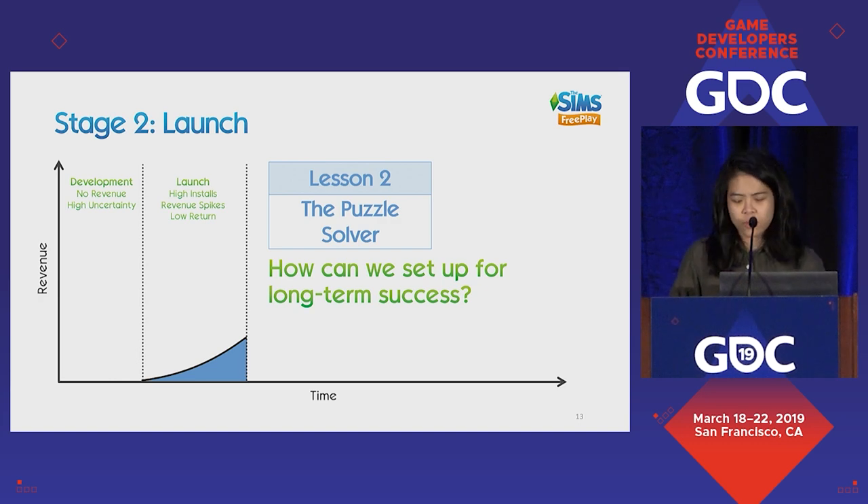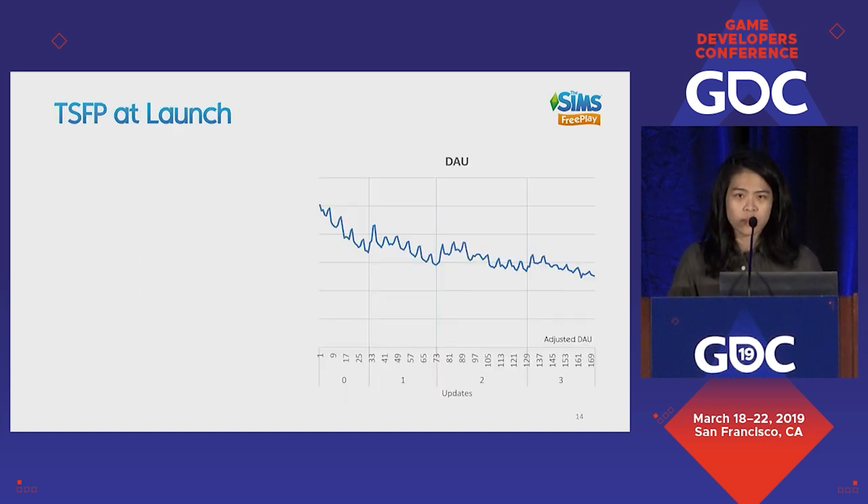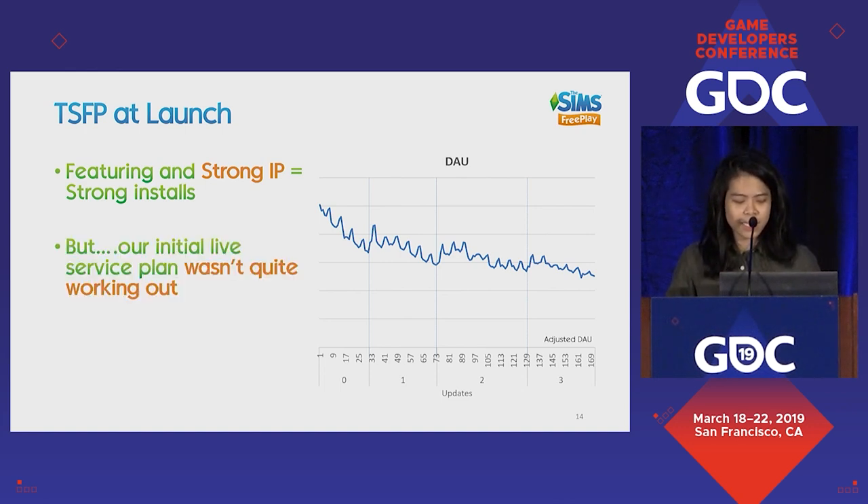To use Sims FreePlay as an example: at launch, the Sims is an extremely strong brand, so it naturally came with really strong installs. However, our DAU started to slide, and it seemed like our initial live service plan wasn't quite working out. So what was wrong? To answer that question, we first need to understand what live service actually is.